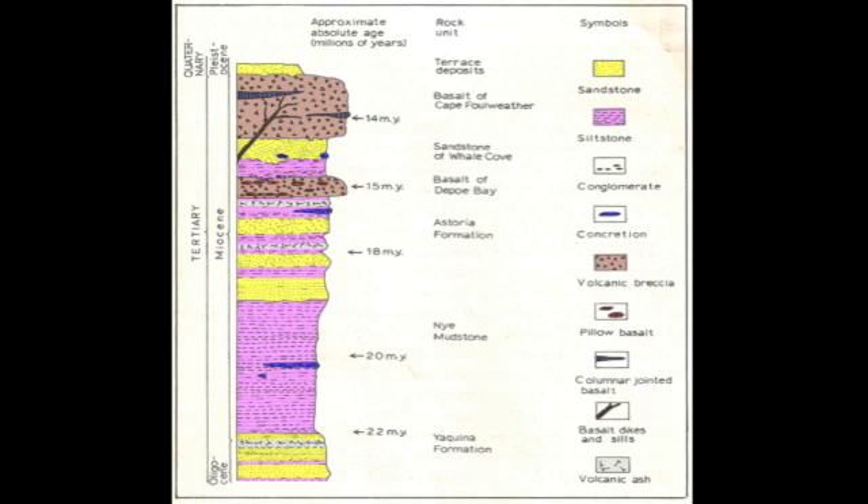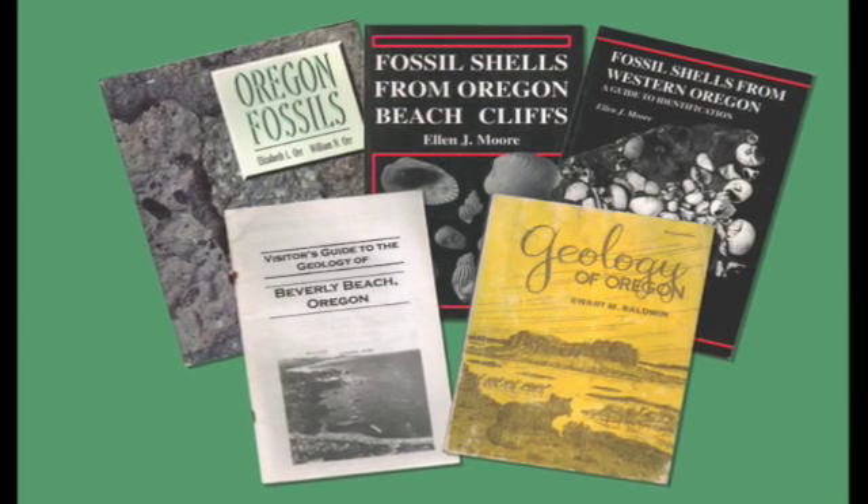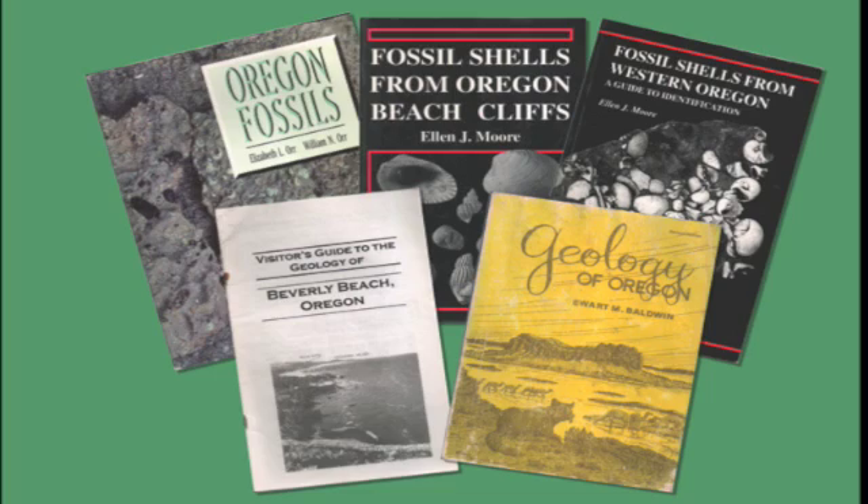This is called a stratigraphic column — a vertical map of the strata with the oldest rocks on the bottom. You can see that the Astoria Formation sits on top of the Nye Mudstone. Here are some old textbooks. For specific GPS coordinates, try Tim Fisher's OrochOn DVD.